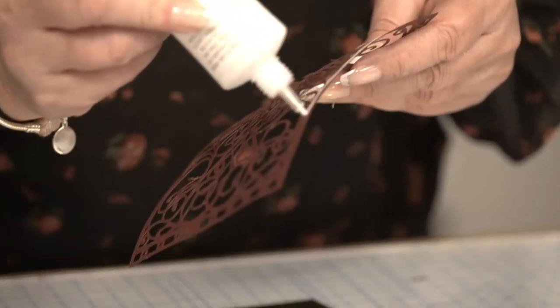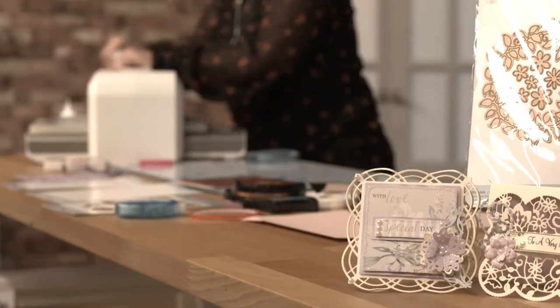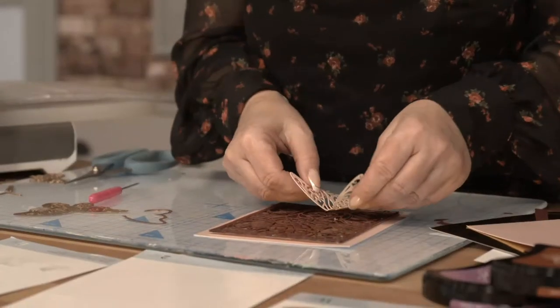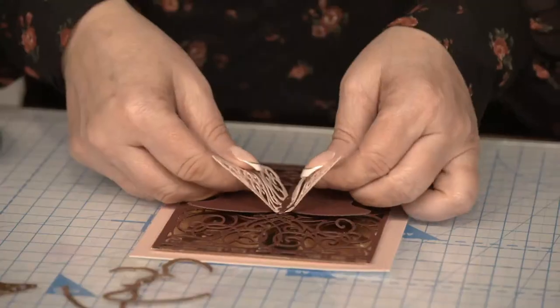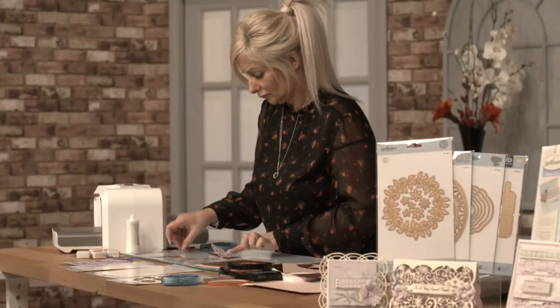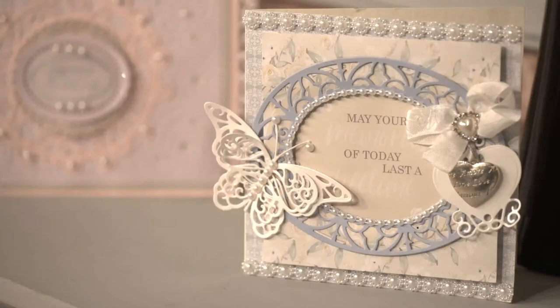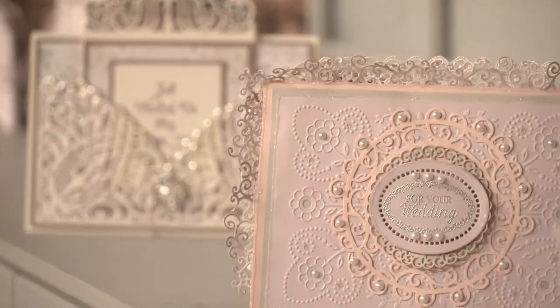What I love about Spellbinders is their partnership with licensed designers. This always keeps my creativity flowing. I hope to inspire you with lots of hints and tips on how to use your Spellbinders products. So join us for the Spellbinders shows here on Achander.